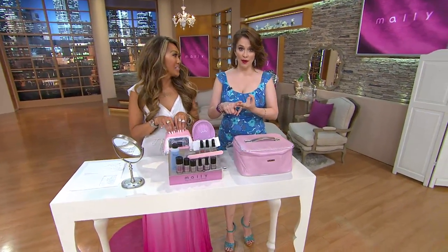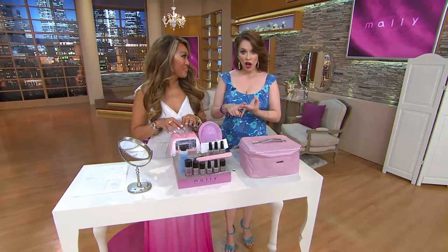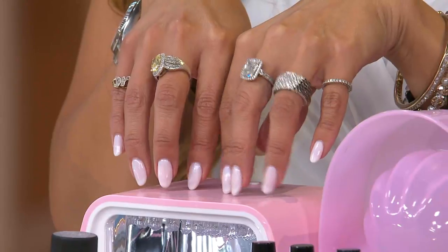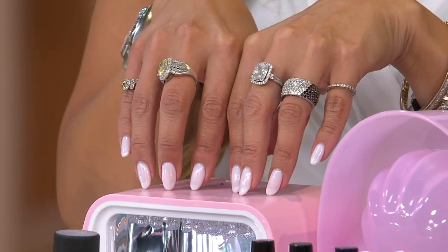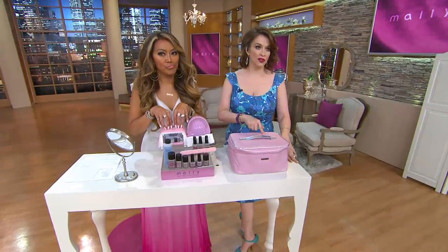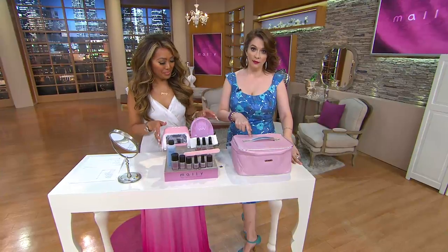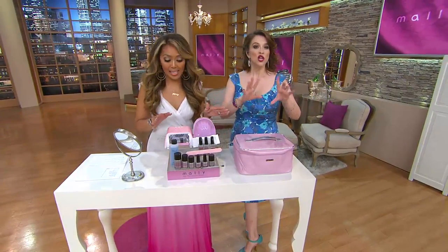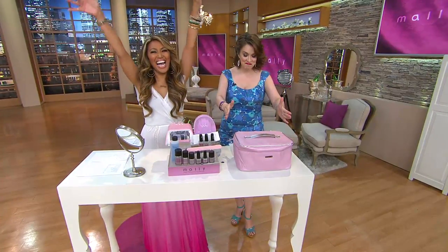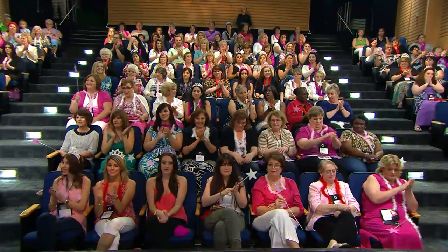Bulletproof, stay-where-you-put-it makeup — but she's a busy mom, and really when you're on the go, making TV appearances, magazines, doing everything, her nails always had to look fierce and fabulous. So taking the time to go to the salon, pay for the gas, the babysitter, whatever you've got to do and go get the gel nails done — a lot of time you're on their clock. She created her own problem solved.